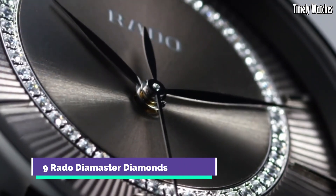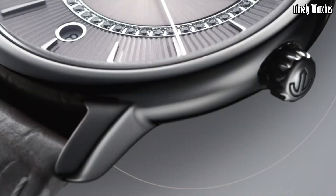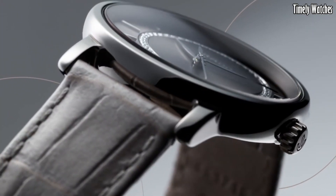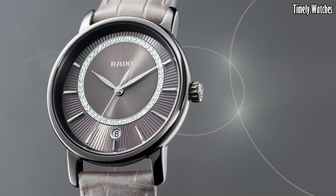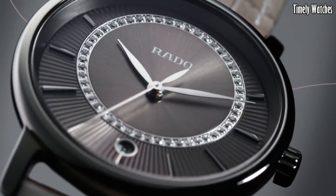Number 9: Rado Diamaster Diamonds epitomizes elegance and luxury. Its sleek and minimalistic design, featuring a polished ceramic case and bracelet, exudes sophistication. Adorned with exquisite diamonds on the dial, this timepiece is a true statement of opulence.